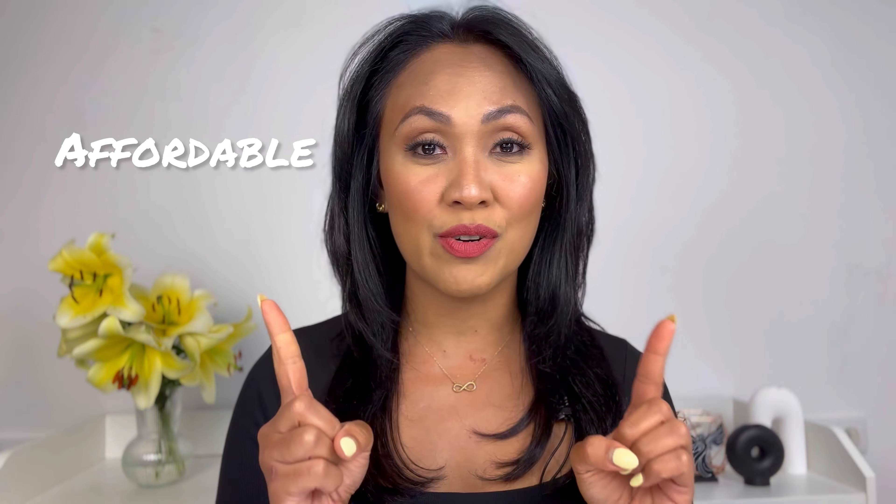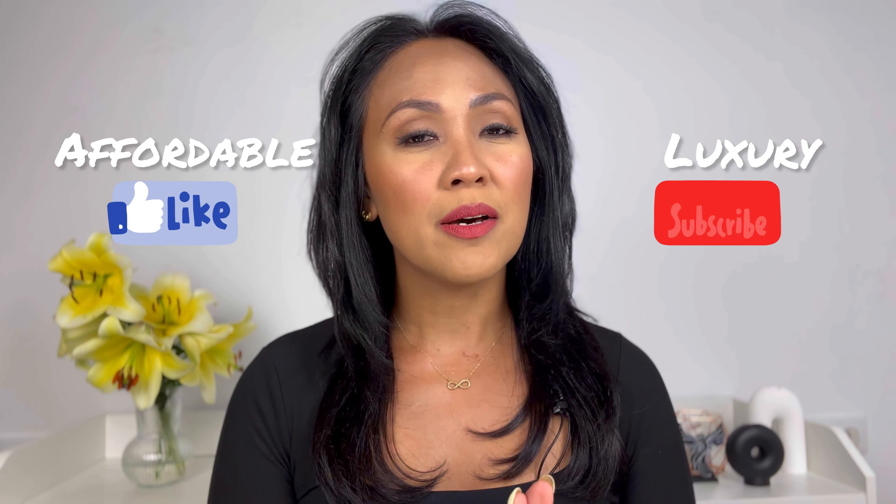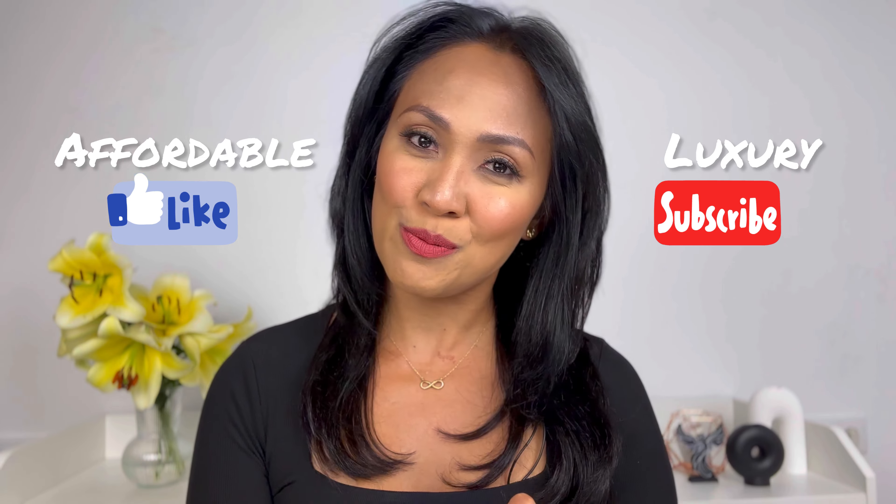I want to know what you think of it. Do you prefer shorter and precise videos or longer and more in-depth reviews of perfumes? Please let me know in the comments down below. By the way, if you're new here, my name is Joanna and I do reviews and recommendations of affordable and luxury fragrances on my channel. If that sounds appealing to you, please do keep watching and consider subscribing.